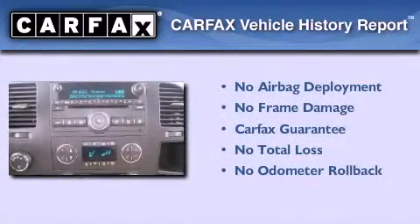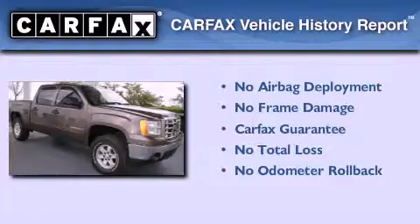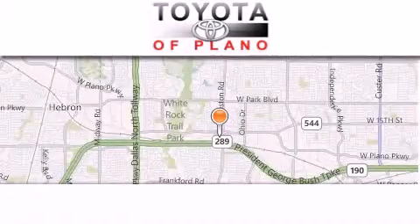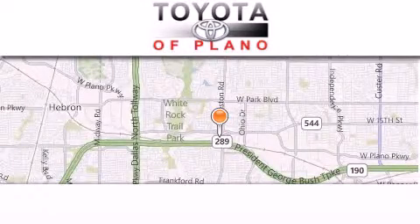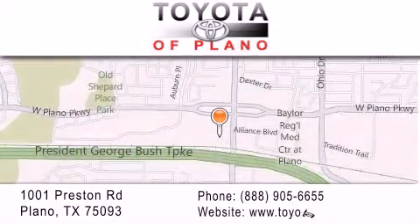Not to mention that this GMC qualifies for the Carfax buyback guarantee. We invite you to contact us today to learn more about this vehicle. Toyota of Plano is located at 1001 Preston Road in Plano. Our goal is to exceed all of your expectations to ensure that you'll return for future visits.